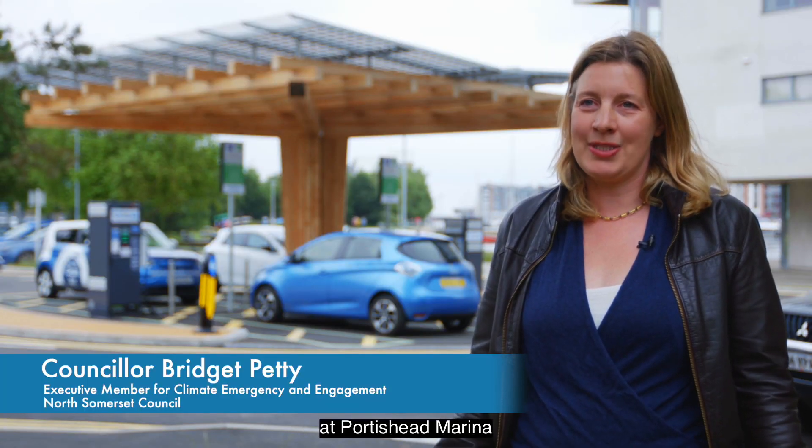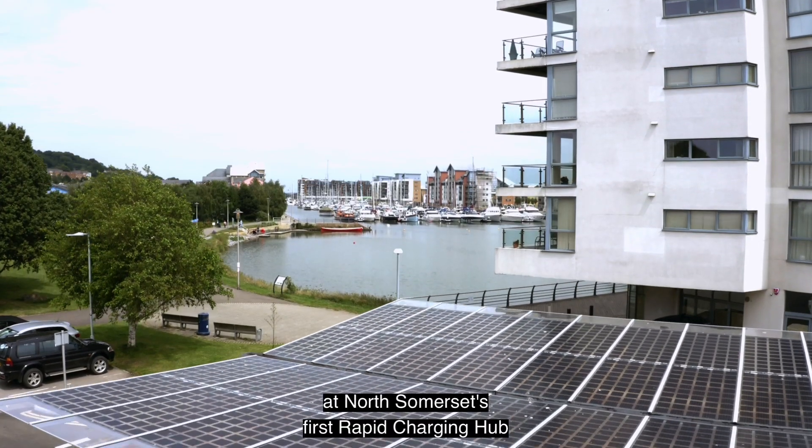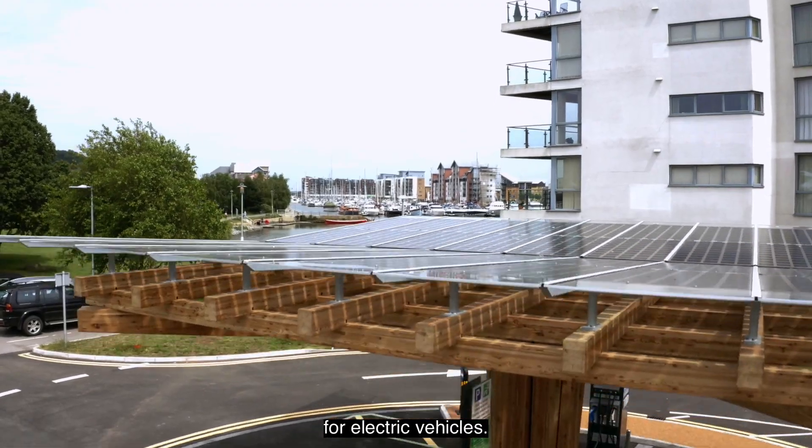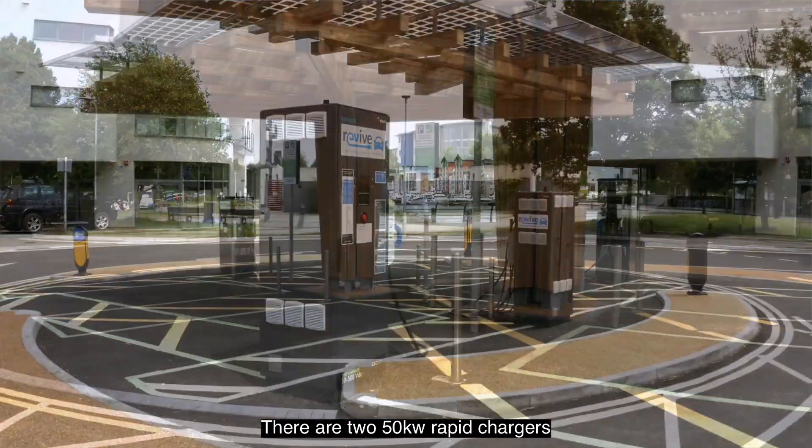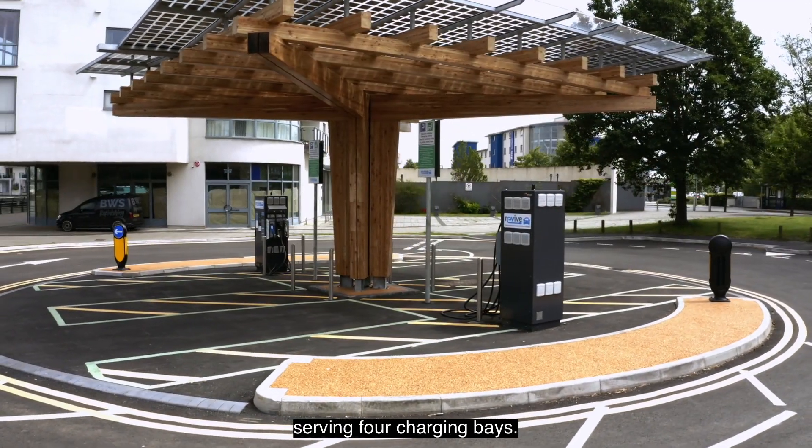I'm delighted to be here at Portishead Marina at North Somerset's first rapid charging hub for electric vehicles. There are two 50 kilowatt rapid chargers serving four charging bays.